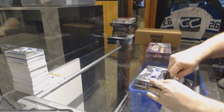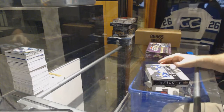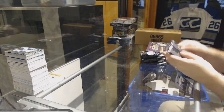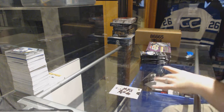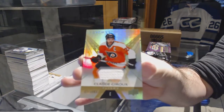Continuing on, CMC break number 7129, we have the 2016-17 Trilogy and 2016-17 Showcase. Starting off, number 351, base jersey of Claude Giroux for the Flyers.